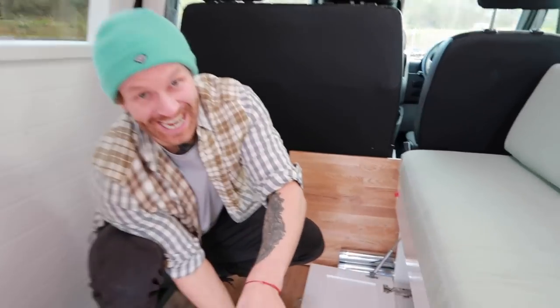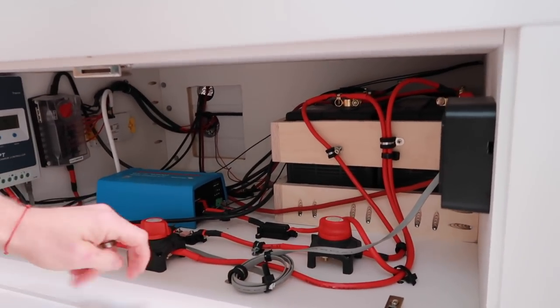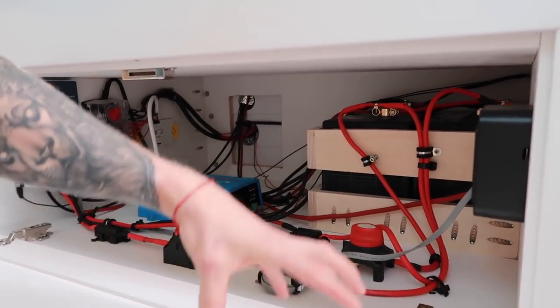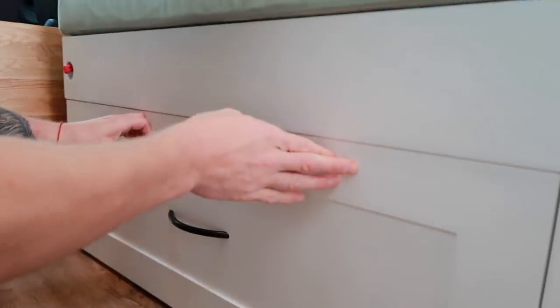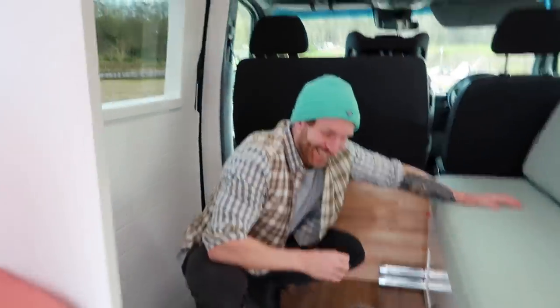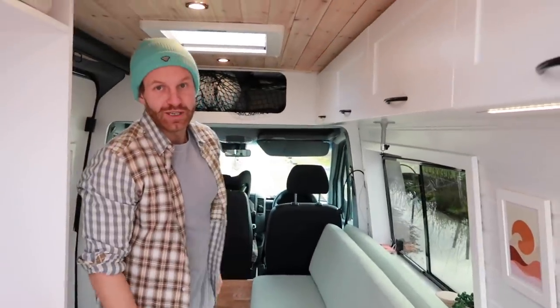We're going to be putting in — I think it's called a HS2000 Compex gas heater. There'll be a little hole drilled in here and the heat will start pumping out nicely. I cannot wait, and Carly cannot wait. It's very cold — don't underestimate how cold it gets if you're just thinking of a summer van.